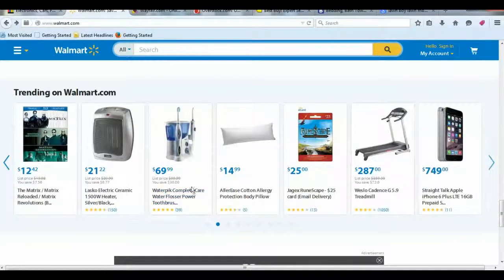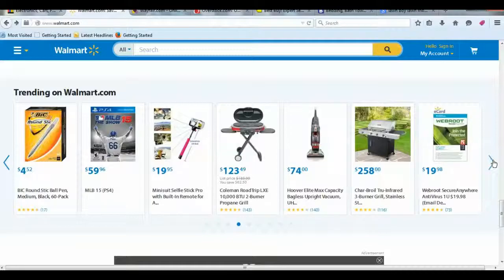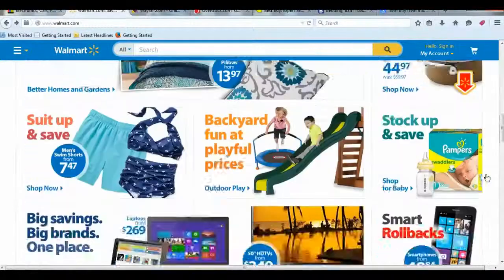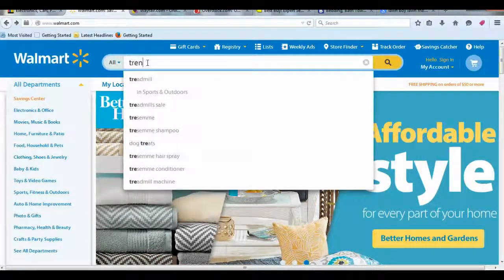We can see what's trending right now — things like water picks. I would stay away from water picks; some of these companies don't like you to sell on eBay, and that's a topic for another day. But you can see all of these trending products here. I guarantee you can put that swing set up and make a hundred bucks off of it.